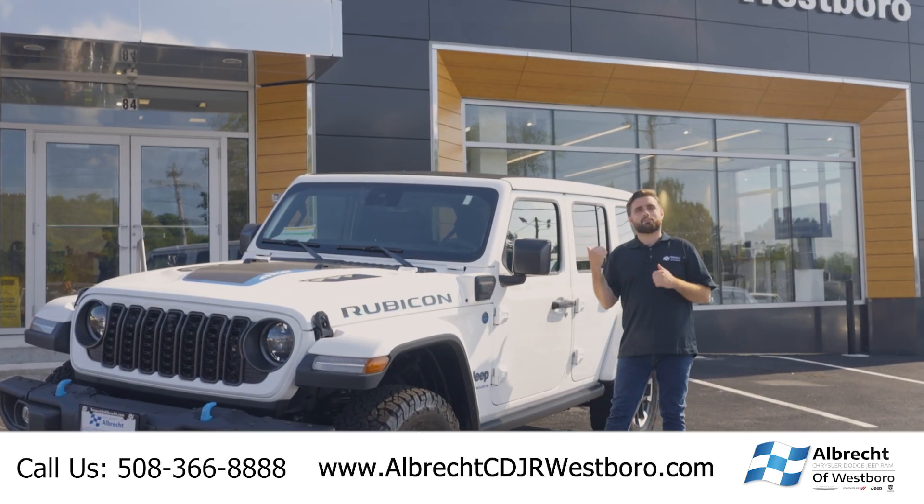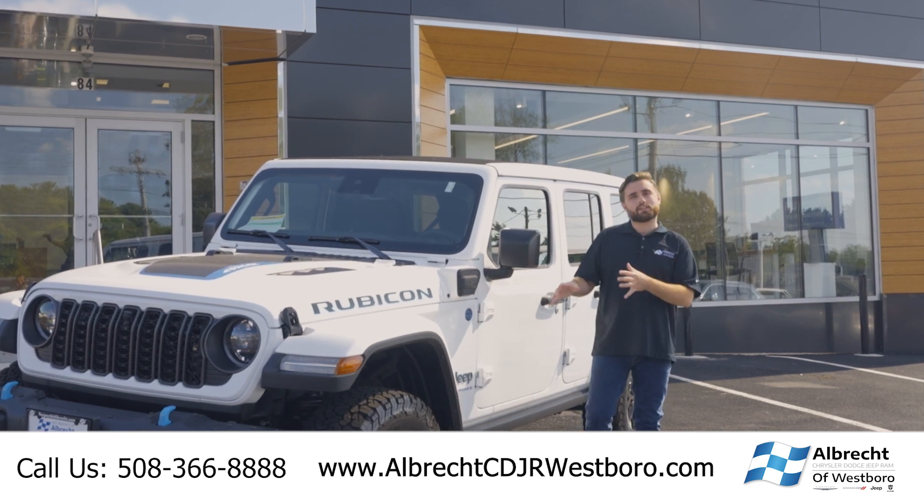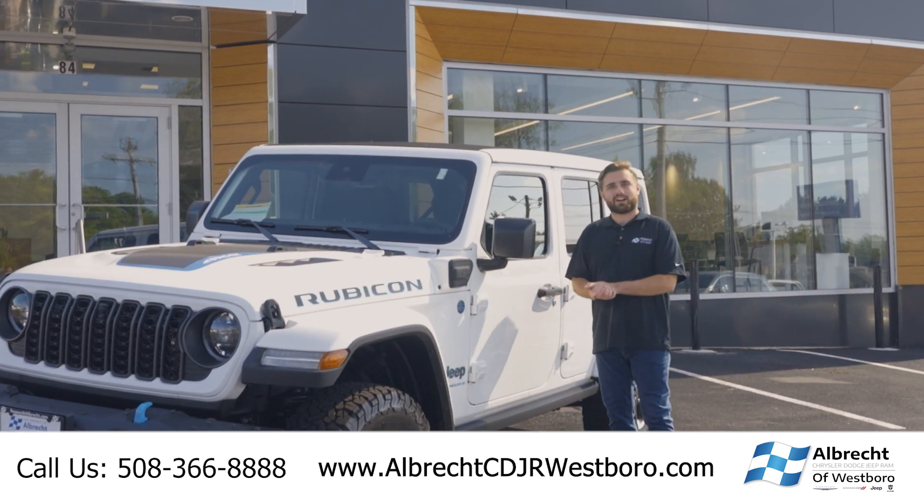Hey everybody, it's Logan. I'm over at Albrecht Chrysler Dodge Jeep Ram in Westboro. And today we're going to check out this 2024 Wrangler 4XE Rubicon. Let's get into it.